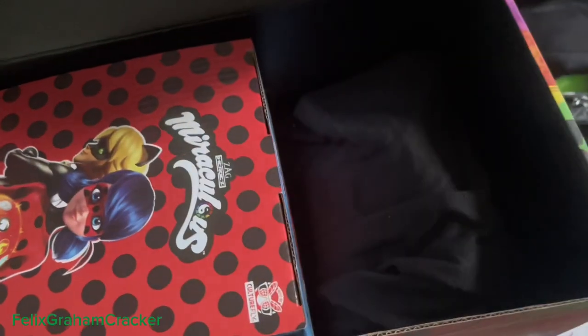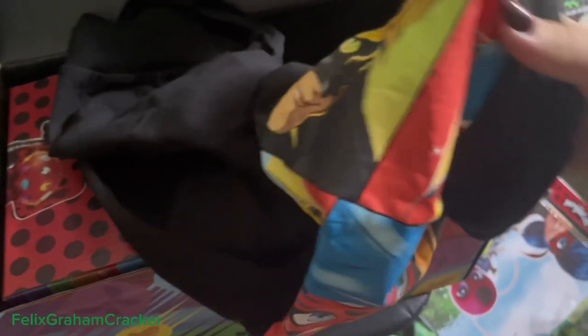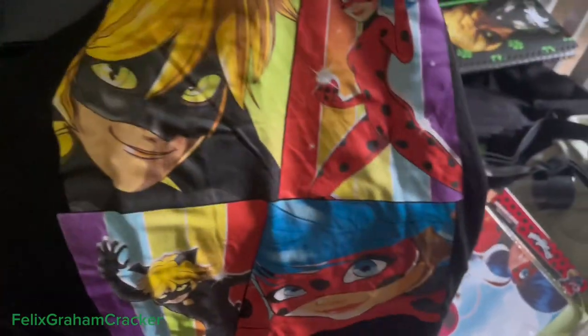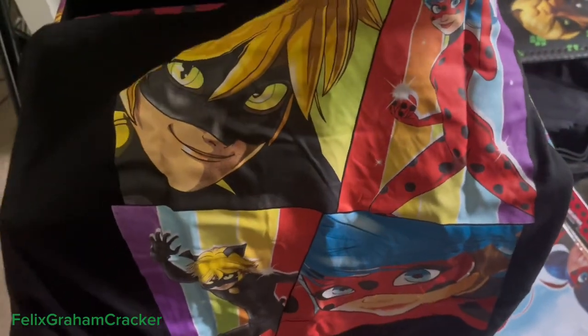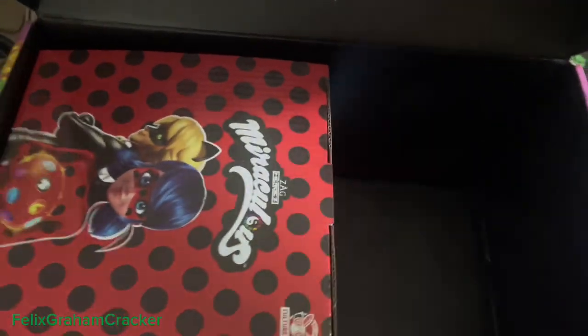Then it came with this gigantic shirt — it's an adult extra large, which is technically a little too big for me. This pattern is the back of the shirt. It's one of those shirts with a little logo in the front corner and then a giant design on the back. It's a nice shirt; I'm not sure when I'll wear it, but I'll find some use for it since this box was pretty expensive.